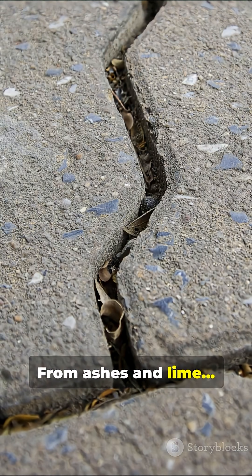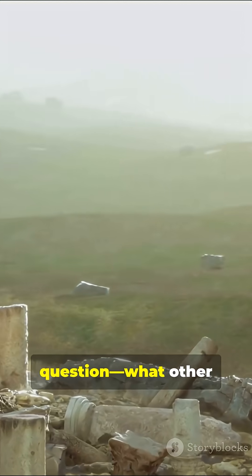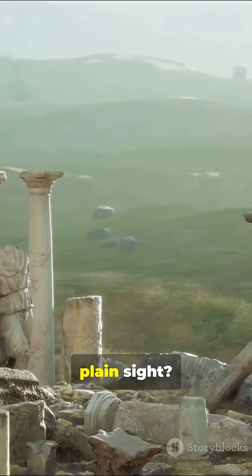From ashes and lime, to science and sustainability, ancient innovation reborn. But here's the question: what other ancient secrets are still hidden in plain sight?